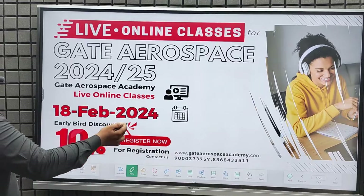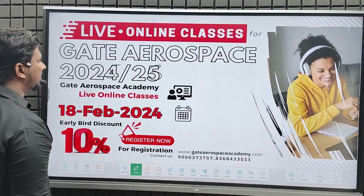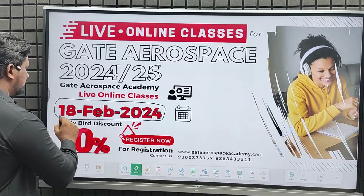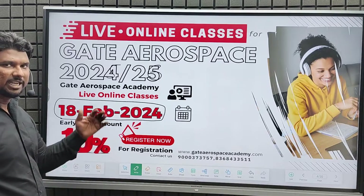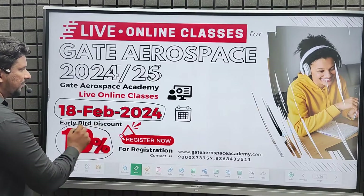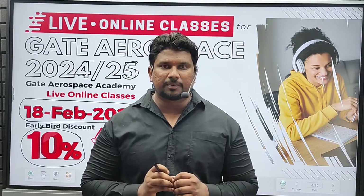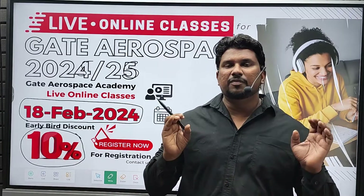This year, for Gate Aerospace 2025 and 2026, we are going to start live online classes from 18th February 2024. If you are interested in joining Gate Aerospace coaching, you can join this one-year batch. For this first batch, there is an early bird discount of 10%. We are India's best coaching center for the Gate Aerospace exam, consistently producing ranks from our classroom program students.